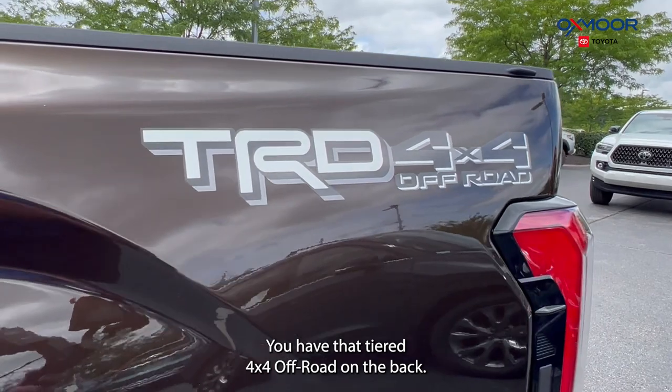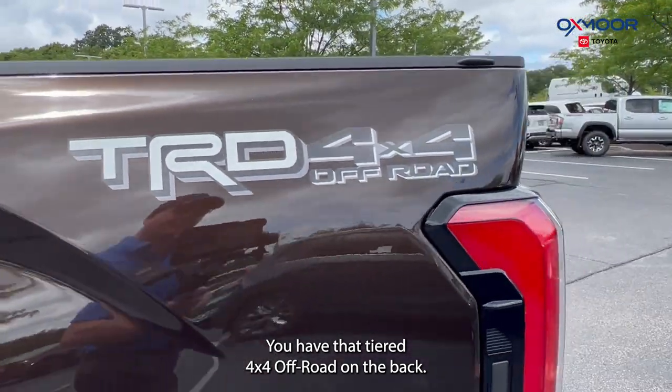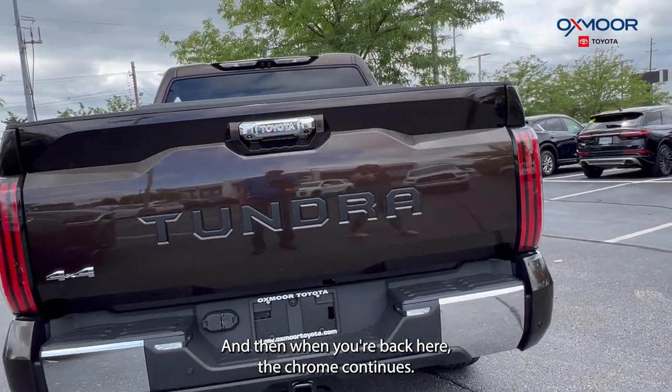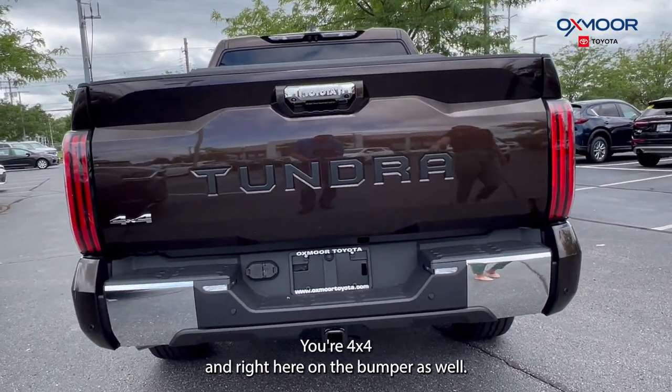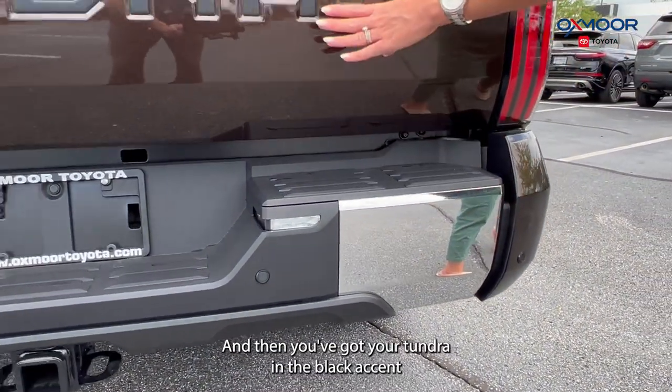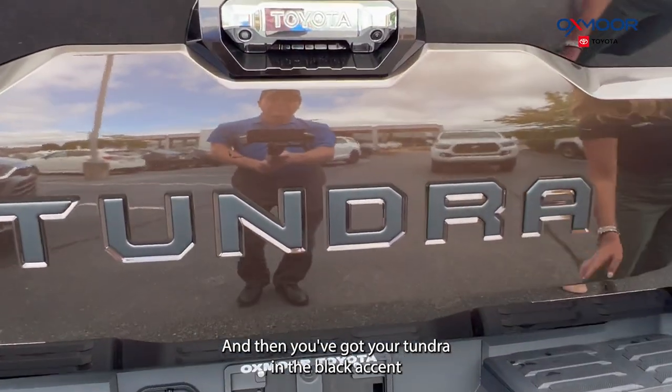You have that TRD 4x4 off-road badge on the back. And then back here the chrome continues — you have it on the handle, the 4x4 badge, and right here on the bumper as well. And then you've got your Tundra in the black accent.